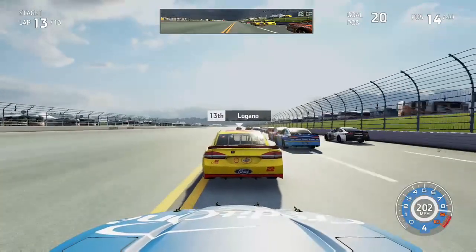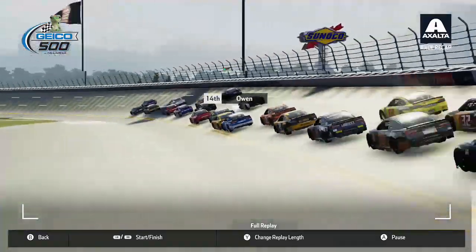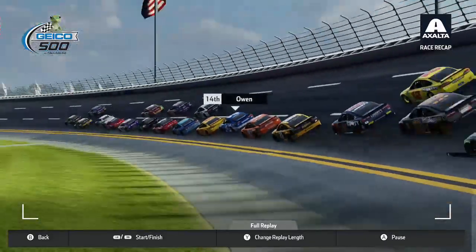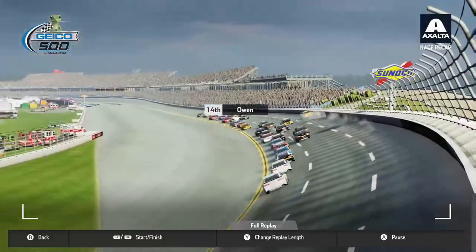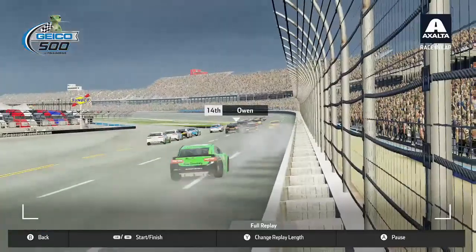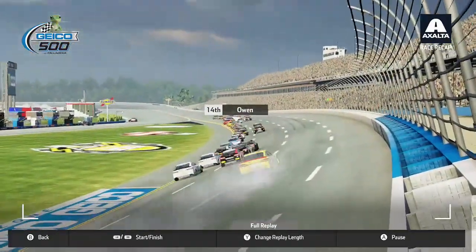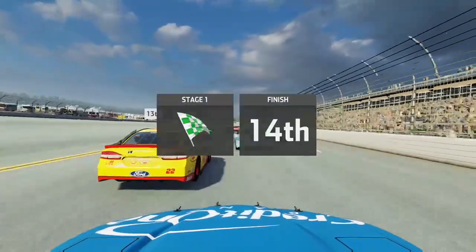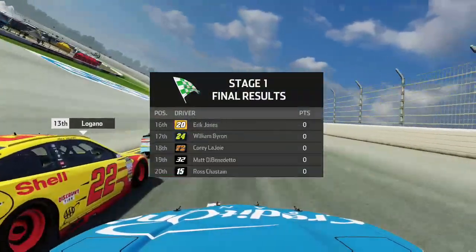Just over half a lap to go in stage one. Down the back straightaway, Logano might take Stenhouse three wide with Almirola. Stenhouse gets down in front of the 22 and rides on the inside of Eric Almirola through turns three and four. We get to Logano's bumper, give him a shove — and we've got problems: Ryan Blaney goes into the wall on the exit of turn four, but he keeps the car straight with a ton of smoke. It stays green and we come across the line to get P14 in stage one — a solid effort, gaining about 20 positions.